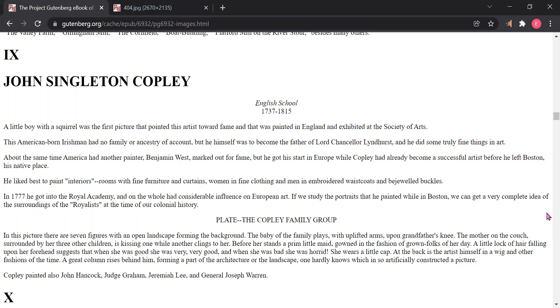She wears a little cap. At the back is the artist himself in a wig and other fashions of the time. A great column rises behind him, forming a part of the architecture or the landscape — one hardly knows which — in so artificially constructed a picture. Copley painted also John Hancock, Judge Graham, Jeremiah Lee, and General Joseph Warren.